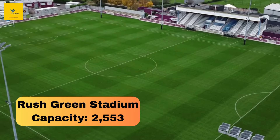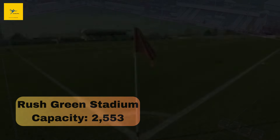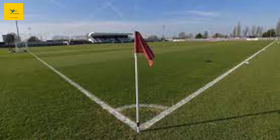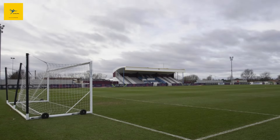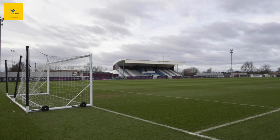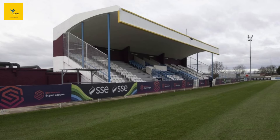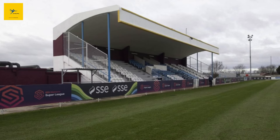Number 18: Rush Green Stadium. With a capacity of 2,553, this stadium is best known as the training ground for West Ham United's U21 team. Built in the 1950s, it has seen many young talents develop in Romford. Even though it's relatively small, its role as a breeding ground for future Premier League stars gives it prestige.